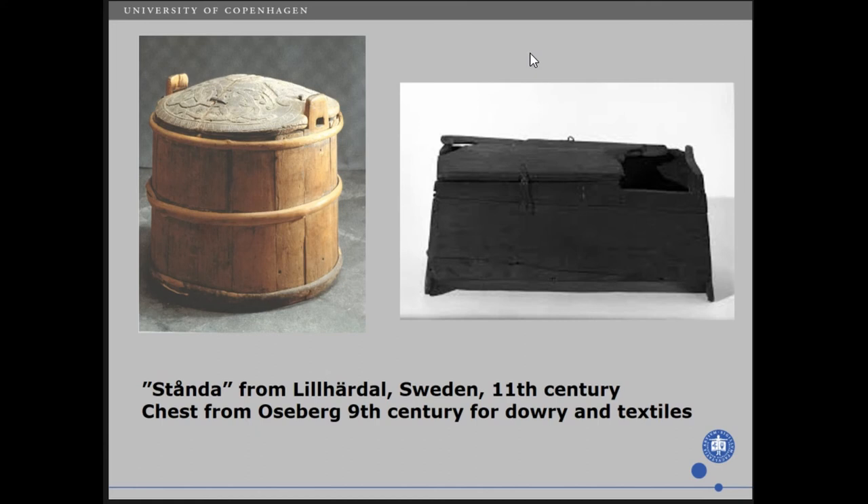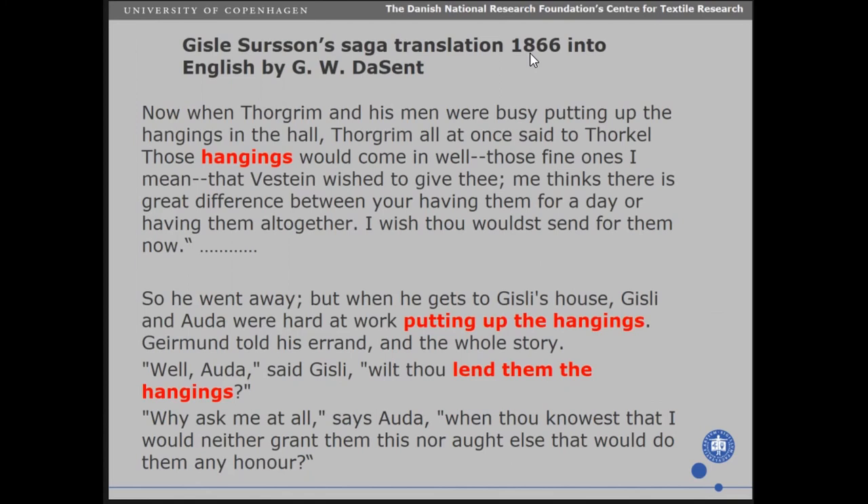We continue with Gisle Sursson's saga. Now when Torgrim and his men were busy putting up the hangings in the hall, Torgrim said to Torkel: 'Those hangings would become in well — those fine ones that Westin wished to give thee. I think there is a great difference between having them for a day or having them all together. I wish you would send for them now.' He sends a man to Gisle's house, where Gisle and his wife Ord were working hard putting up the hangings. Gisle asked: 'Will you lend them the hangings?' Ord replied: 'Why ask me at all, when thou knowest that I would neither grant them this nor aught else that would do them any honour.' So she didn't want to lend them the hangings, and this was the start of a very bloody fight in the Viking Age.